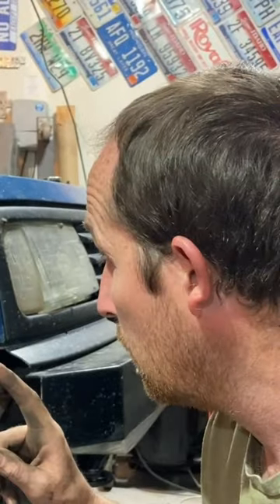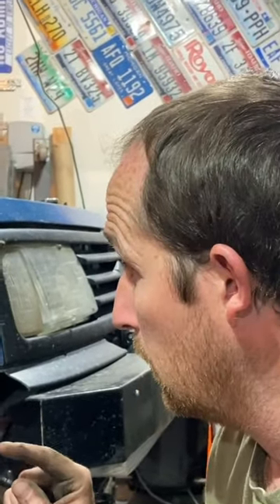Question of the day: what's the biggest tire size you can fit on a stock Tracker? I've had 235 75 15s on this Tracker for a year, and I wheel it hard.